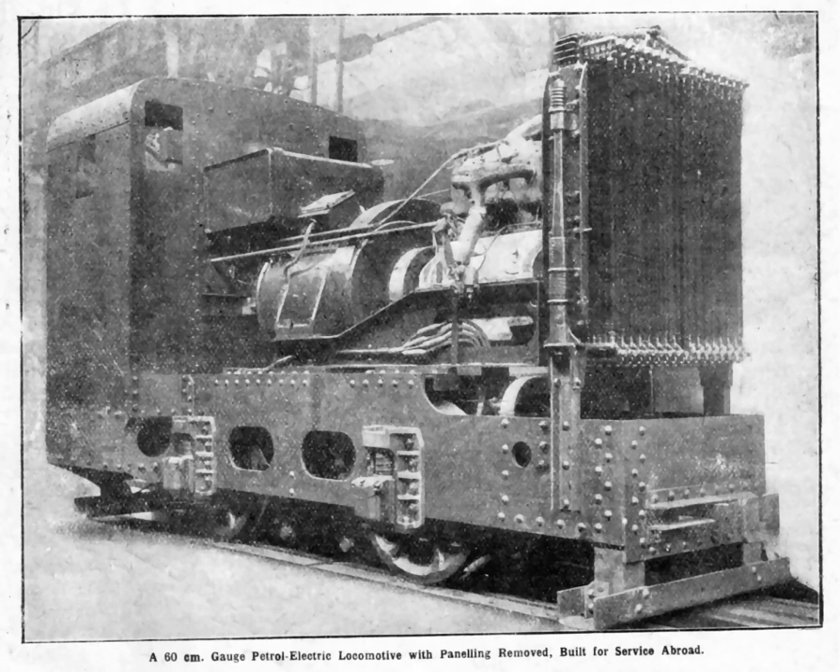Petrol electric transmission was used in certain niche markets in the early 20th century. For example, in the petrol-electric railway locomotives produced in Britain for use on the War Department light railways during World War I, or for privately owned ARAD and CSANAD United Railways. In France, the Crochat petrol-electric transmission system was used for standard gauge locomotives.